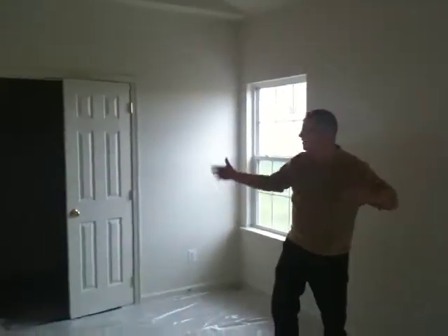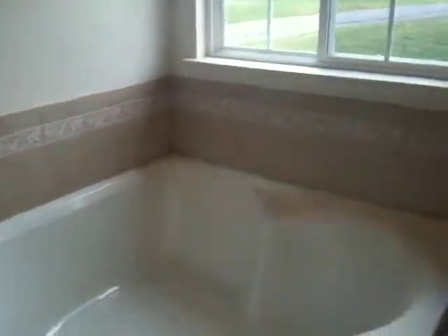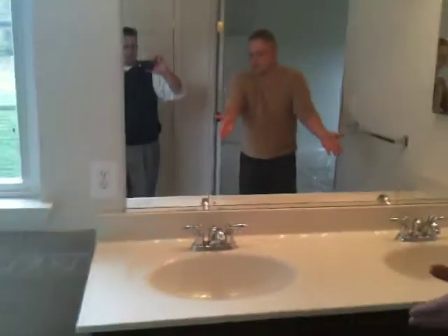Master bedroom with an attached master bathroom. Large walk-in closet. This bedroom is probably about 20 by 15. Beautiful master bedroom with tile floor. Look at the tile work around this sink and tub here — great garden tub, dual vanity.